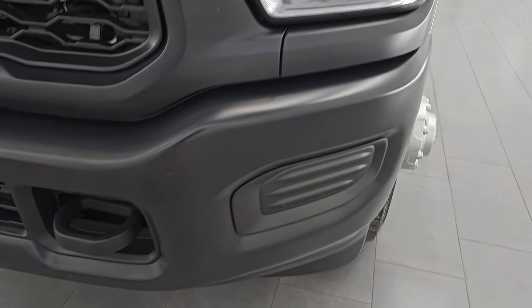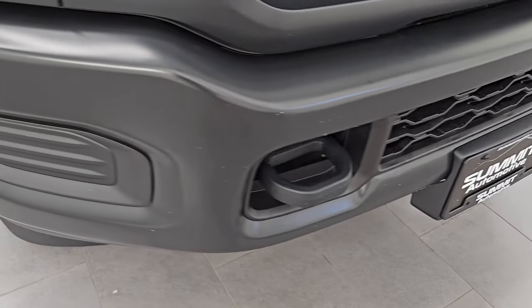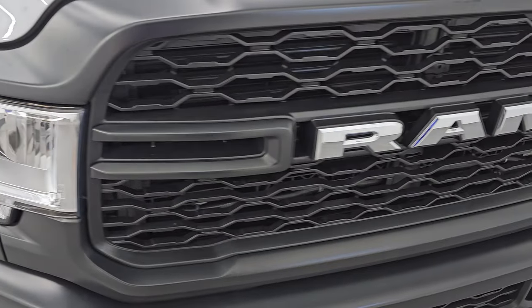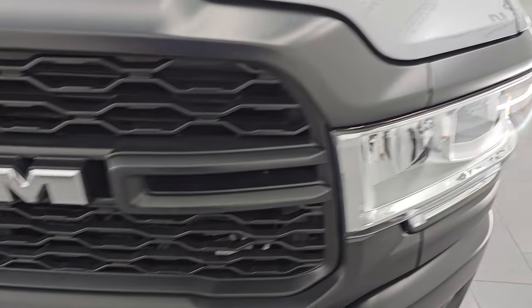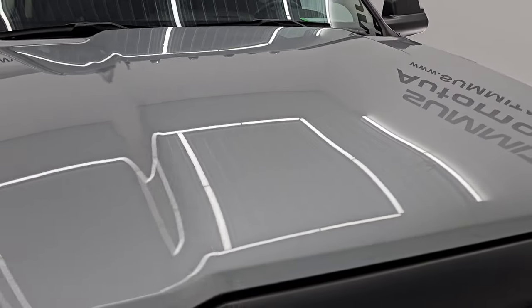You get the halogen headlamps and flat black painted bumpers on this one. No major dents or dings on there. Looks really good. And the grill is in excellent condition as well. The hood is in perfect shape — no dents or dings on there.